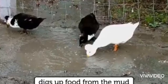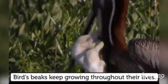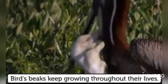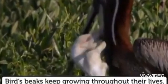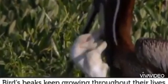The type of beaks depends upon the food they eat, or the food they eat depends upon the type of beaks they have. Birds' beaks keep growing throughout their lives. I hope you have understood the video.